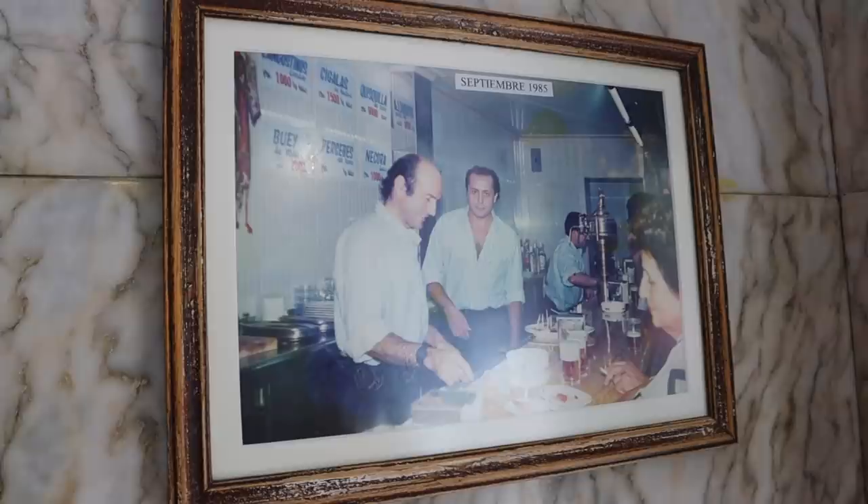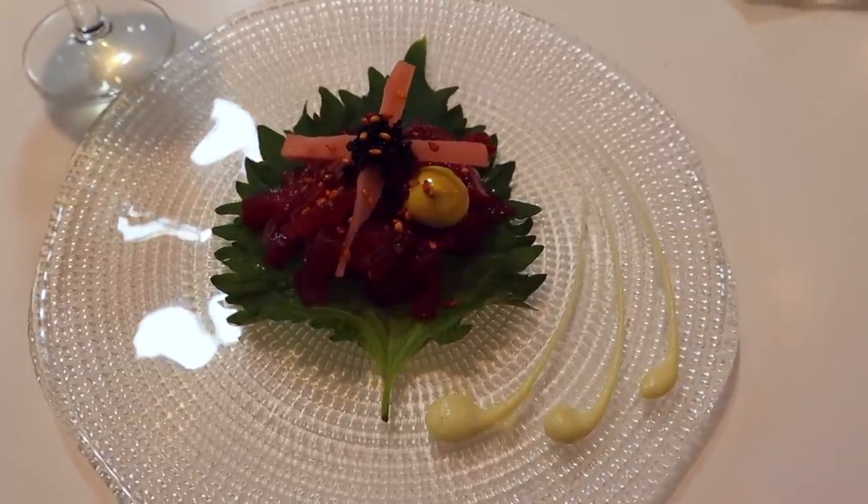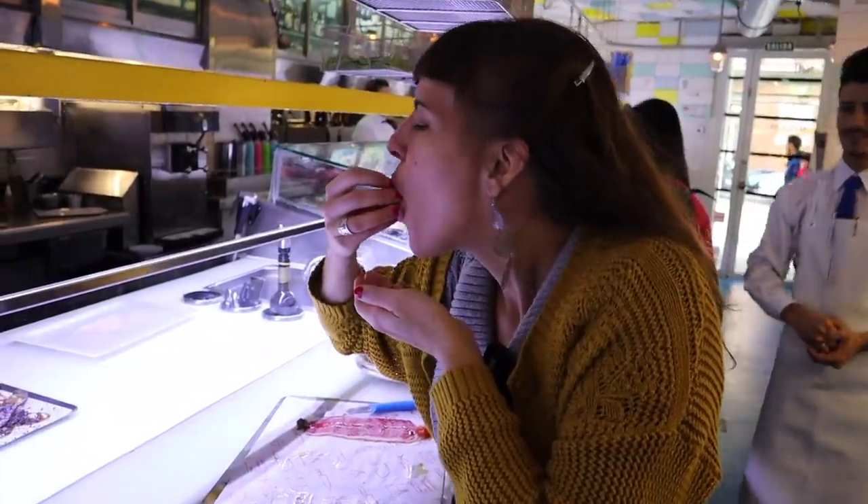You're coming to Madrid and you want to eat tapas where the locals eat tapas. Today we're taking you a few metro stops north out of the touristic center to a neighborhood that is just super local. We're going to a tapas street that is famous — Calle Pontano. There's a mix of traditional and modern tapas bars, and today I'm taking you to five of my favorites. We're going to eat, drink, and make merry.